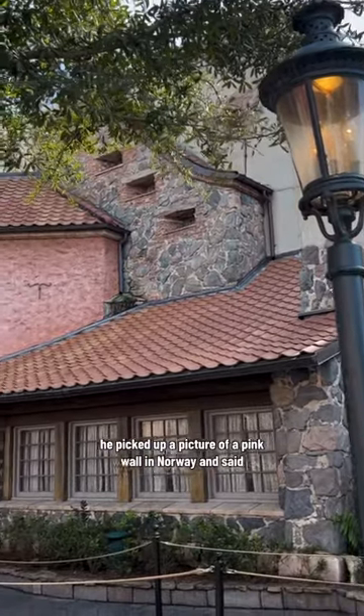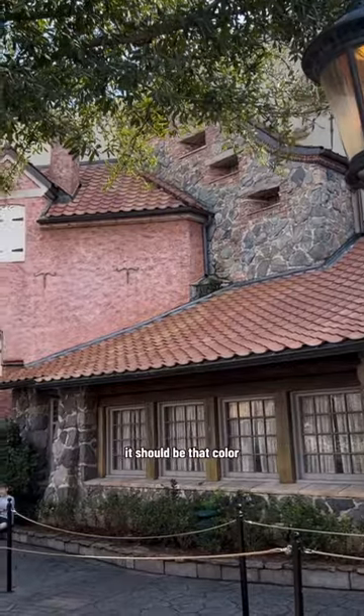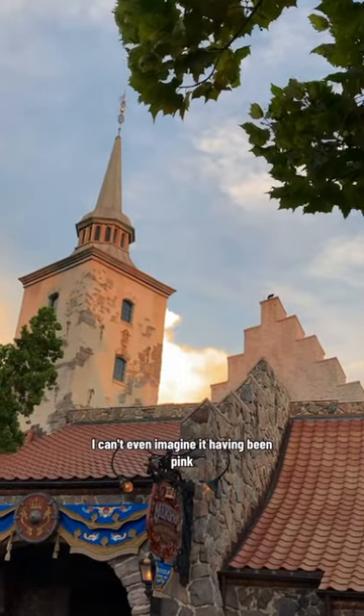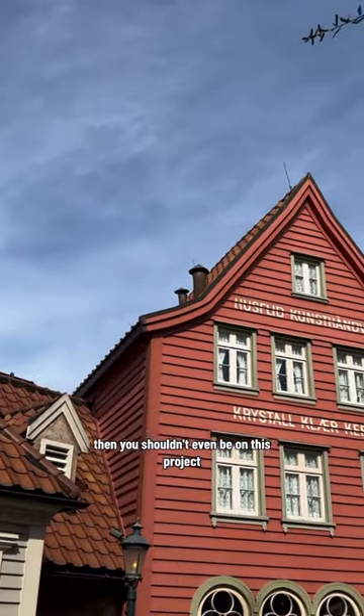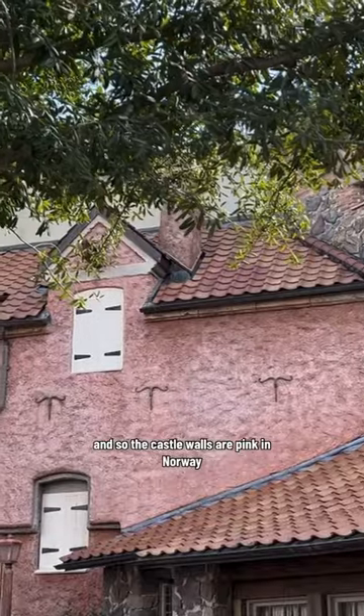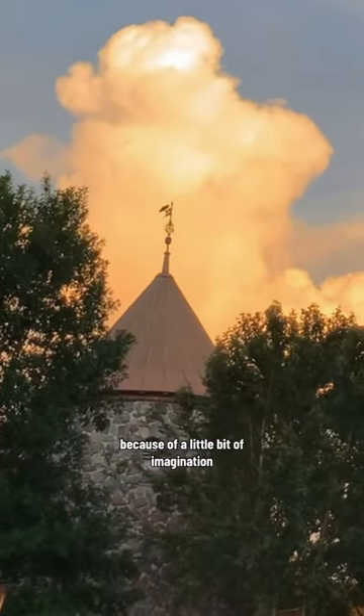He picked up a picture of a pink wall in Norway and said it should be that color. Katie argued with him, saying she couldn't even imagine it having been pink. And he said, 'Well, if you can't imagine it, then you shouldn't even be on this project.' And so the castle walls are pink in Norway because of a little bit of imagination.